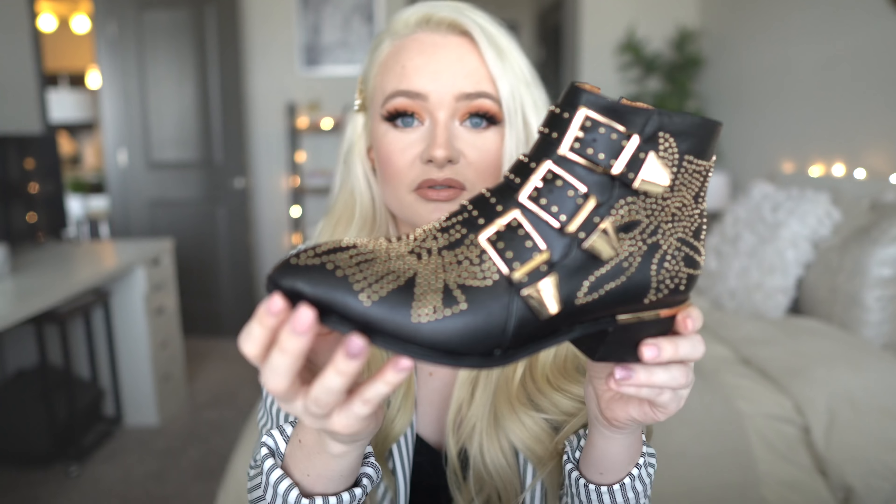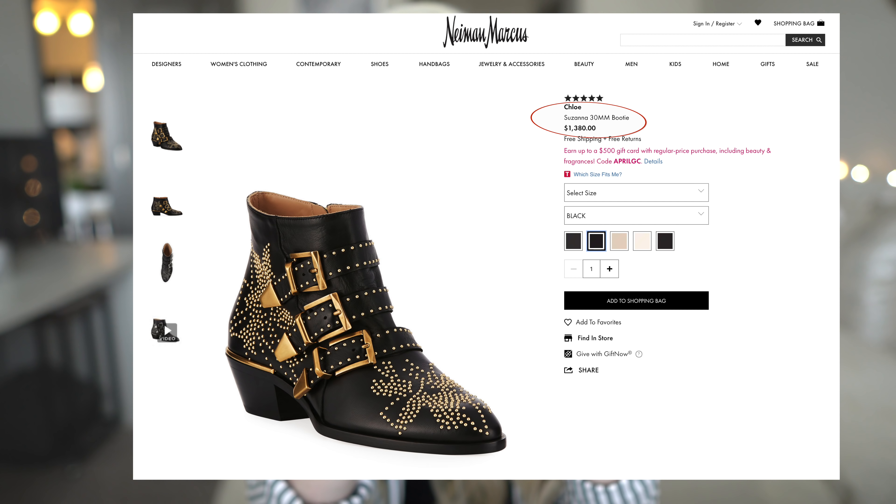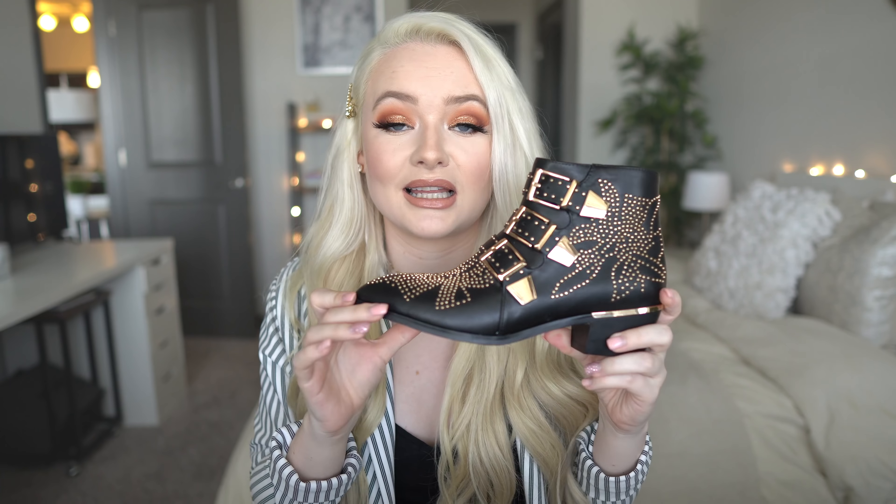There are great replicas and dupes for designer pieces that have no logos. For example, these boots are a dupe for the Chloé booties, which retail for around $1,300 to $1,400. These were on Amazon for about $98. They look exactly the same — virtually no difference except maybe quality. But for that price discrepancy, who really cares? And since the Chloé boots have no logo, nobody would ever be able to tell these aren't the real thing. I'll link them below.